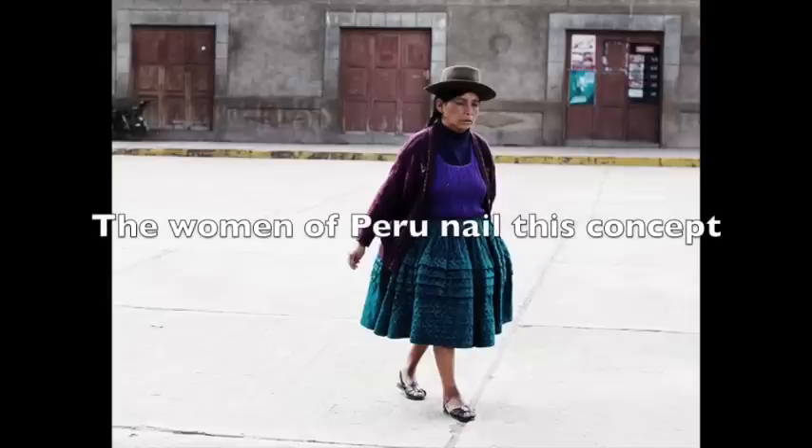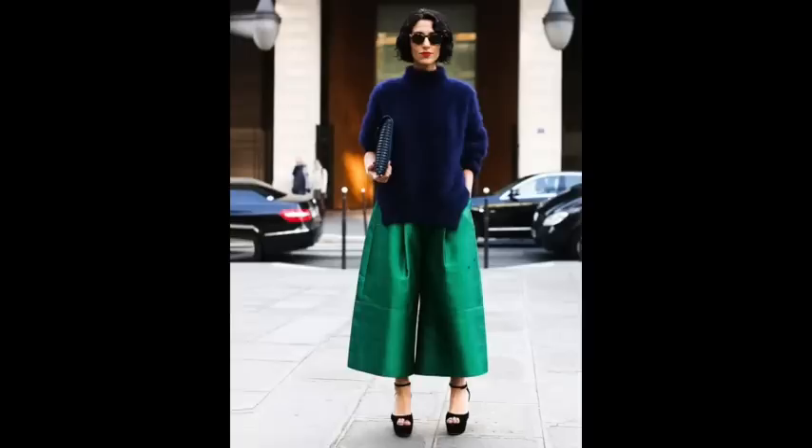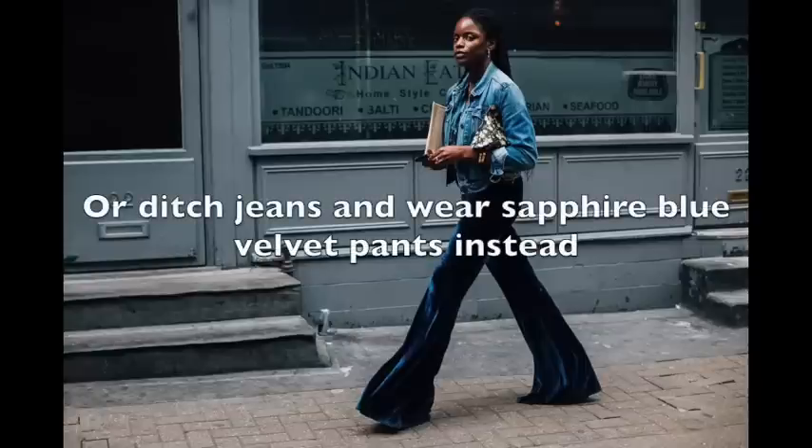Don't forget certain colors complement each other. I'm a big fan of jewel tones — they always work together. I'm talking sapphire blues, emerald greens, ruby reds. You can interchange those colors and they will always work together because they're dark but vibrant. Put that sapphire blue with a jewel-tone ruby red and see how beautiful that combination looks.